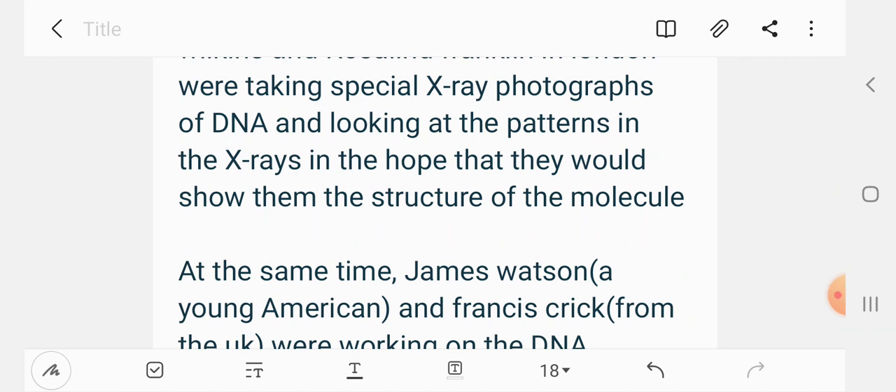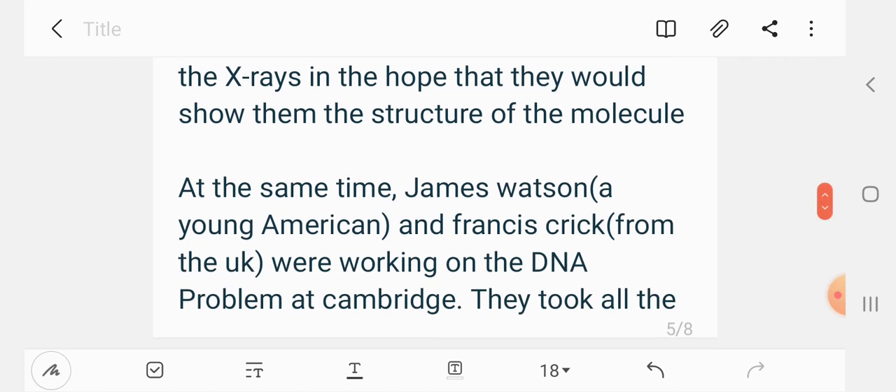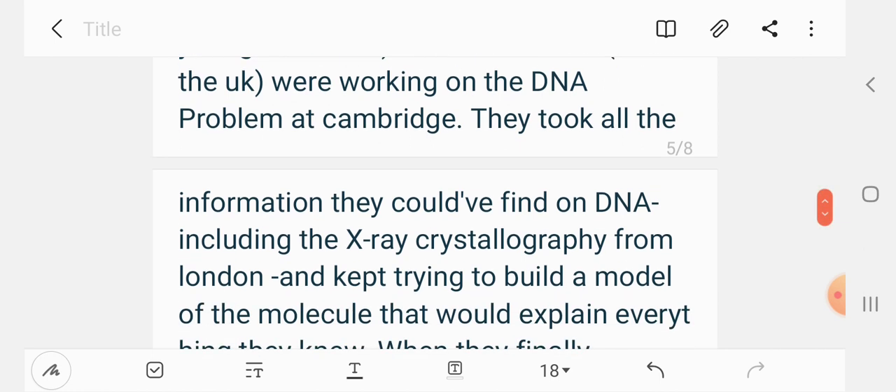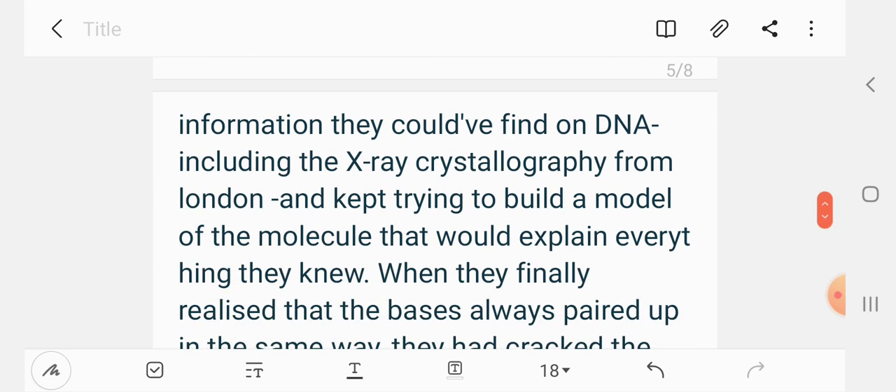At the same time, James Watson, a young American, and Francis Crick from the UK were working on the DNA problem at Cambridge. They took all the information they could find on DNA, including the X-ray crystallography from London, and kept trying to build a model of the molecule that would explain everything they knew.